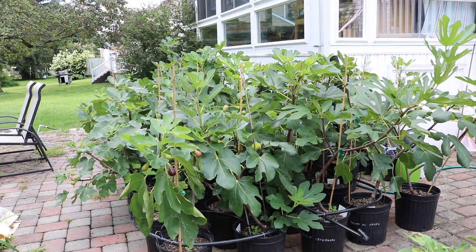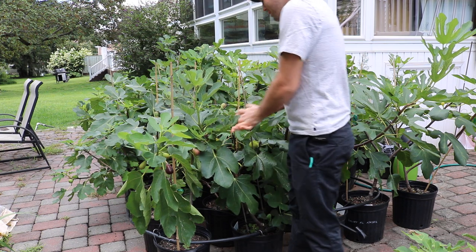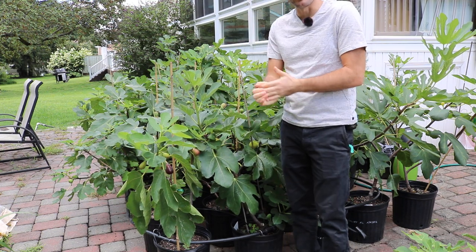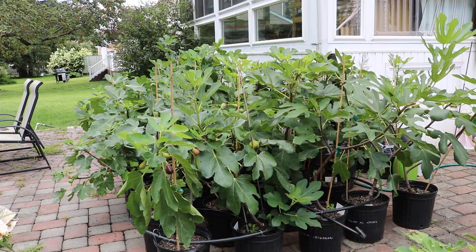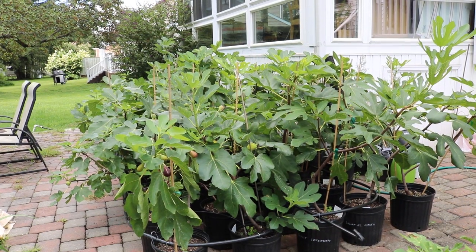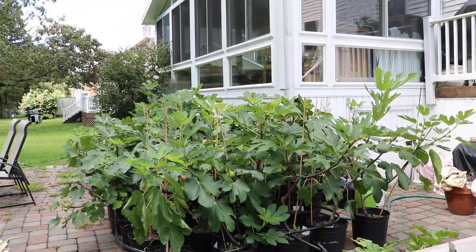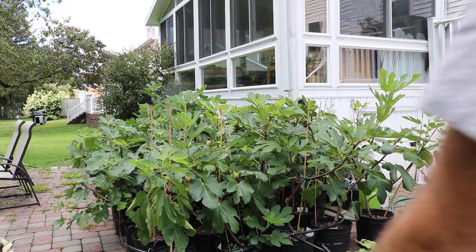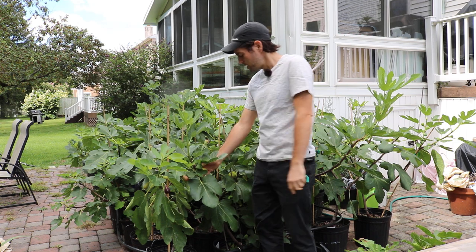Alright you guys, this is Ross. I have an interesting fig to review today because this fig here is called Princesa. It's one of Ponds' favorites. Montserrat Ponds really is the most knowledgeable living fig grower today. And when he has something to say, you better listen. This was a fig that he likes and he was recommending to a lot of people.